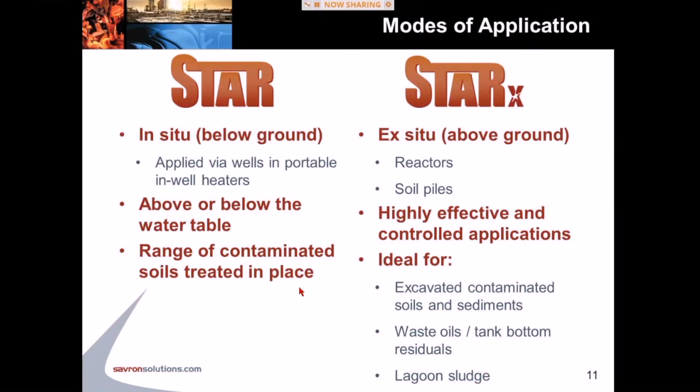For the STAR-X ex-situ process, the requirements are pretty well the same, except everything is done above the ground — we know what we're putting in, what's coming out, and exactly what's going on. We have two different ways of applying STAR-X: a reactor system, which is a fabricated steel structure with a small footprint, or soil piles, which is a cheaper option but requires a larger footprint. We use these systems for excavated contaminated soils and sediments, but also for tank bottom residuals and lagoon sludges — liquid organic waste that can smolder when mixed with a porous matrix.